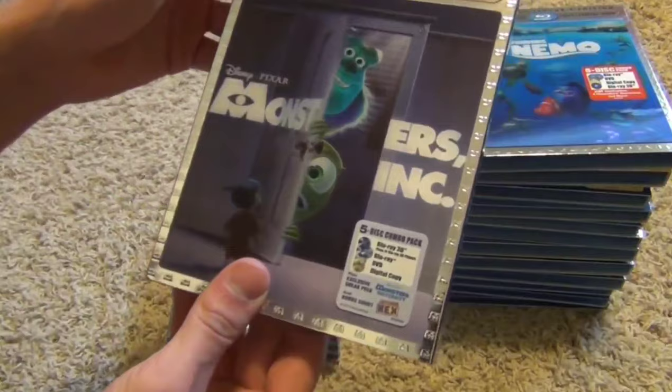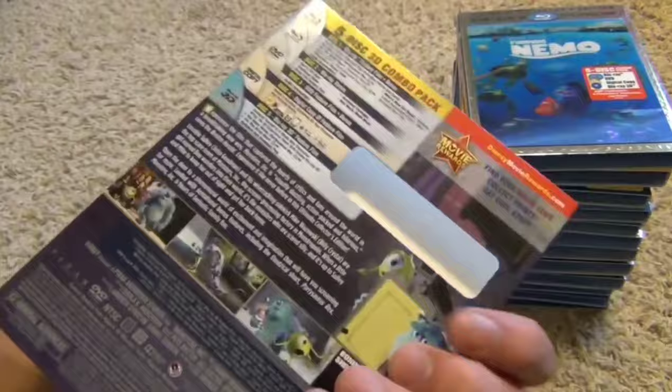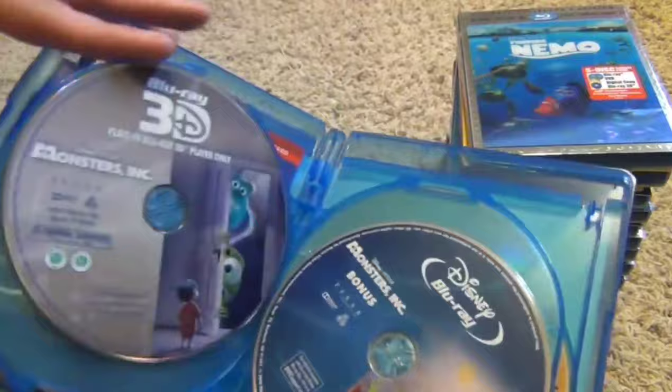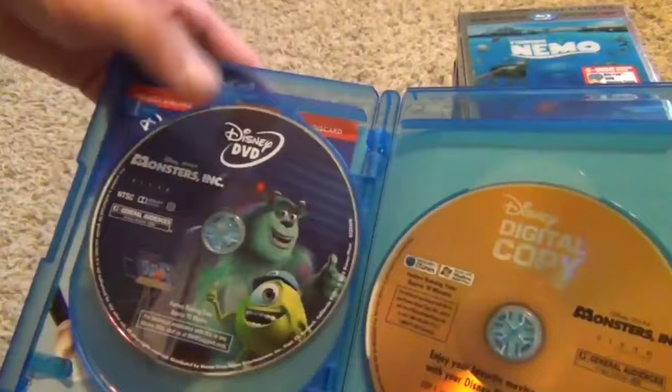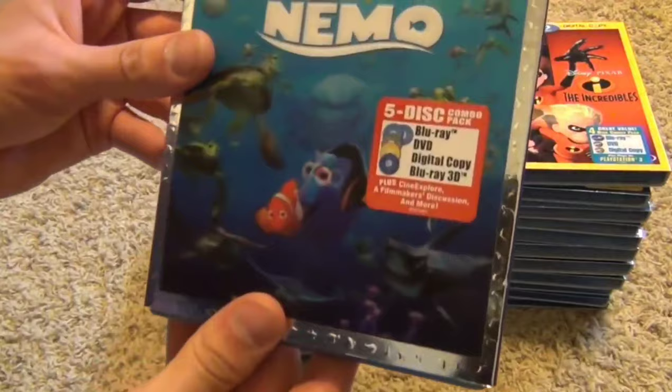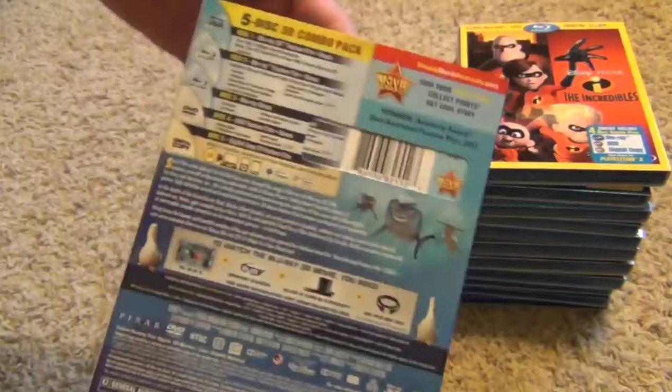Next up we've got this very recent release — the Monsters Inc. super mega five-disc pack. It's a pretty nice set. We've got the regular Blu-ray, the 3D Blu-ray, a bonus disc Blu-ray, then the DVD, and then the digital copy.